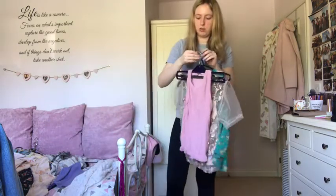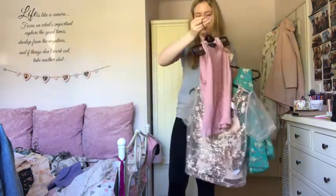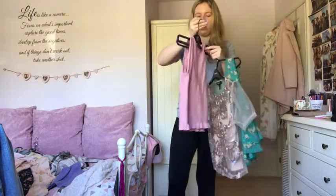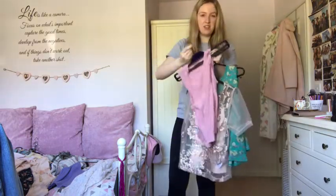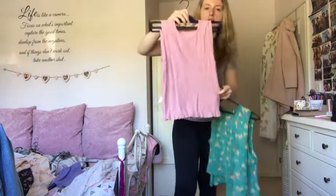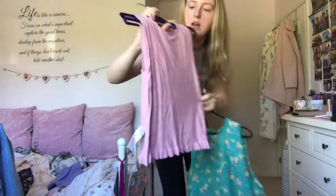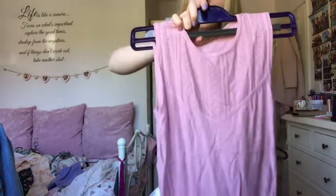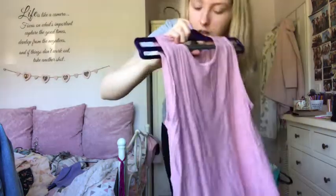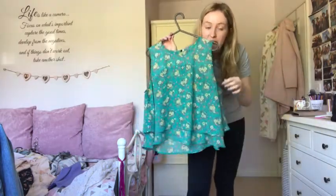Starting tops - this Topshop peplum style vest has frilly bits at the bottom that give a really nice shape and a cut-out at the top. I absolutely love it so I'm keeping that. This Primark top I've had for years and worn a lot, but looking at my pile I don't really need it anymore, so that's going to charity.